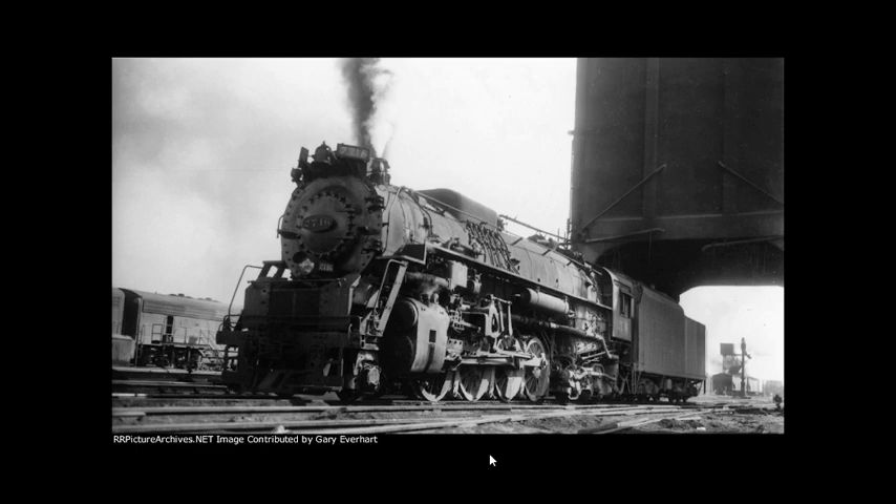Twenty years later, the Clinchfield Railroad leased 2716 for use in their steam program. However, as the locomotive was being taken apart for restoration, the Clinchfield steam program was canceled due to the parent company, Seaboard Coastline Industries, removing the Clinchfield general manager, Thomas D. Moore Jr., for participating in a scandal of misappropriated money — the end result being the return of the disassembled 2716 to the Kentucky Railway Museum.